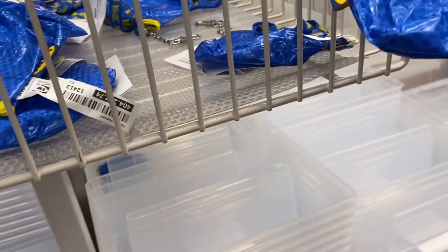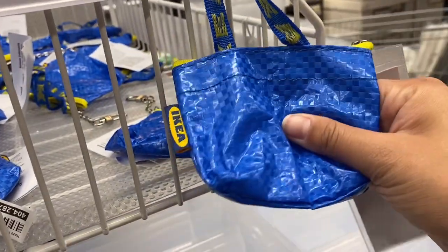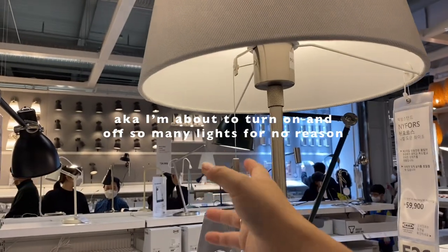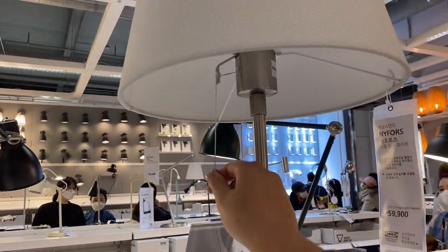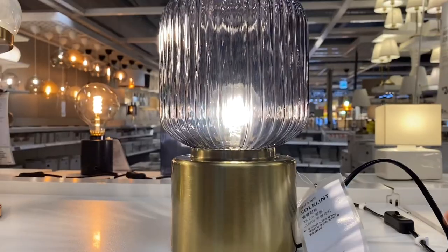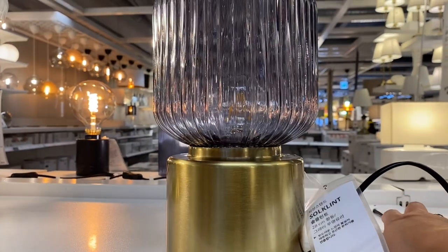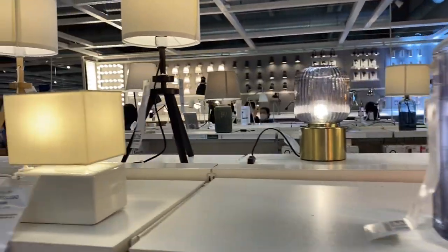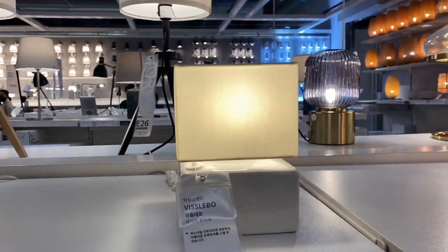Oh my gosh, it's only $1! I like this one — this one's only 14,000 won.